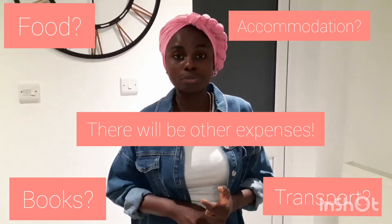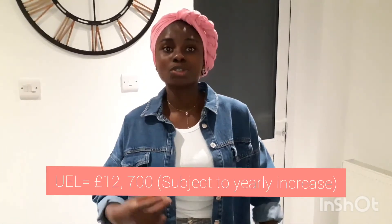In total, combining term-time and holiday work, you would have £10,854. That is still below the tax-free allowance of £12,500, meaning all of your earnings would not be subject to tax. However, it is critical to note that you only have that amount if you have not paid for accommodation, food, transport, or books — literally nothing else.